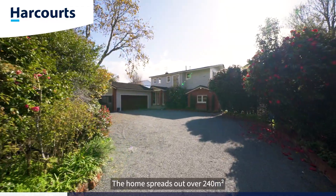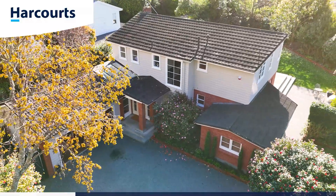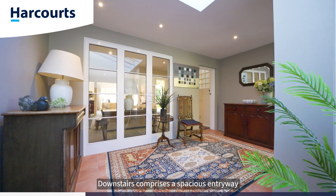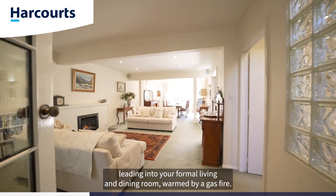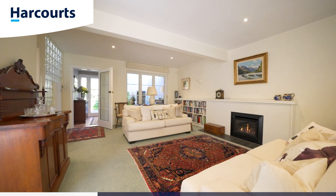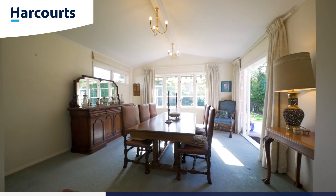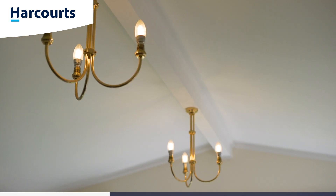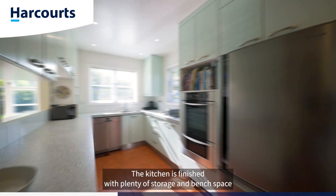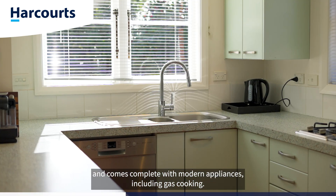The home spreads out over 240 square meters more or less, split over two levels. Downstairs comprises a spacious entryway leading into your formal living and dining room, warmed by a gas fire. The kitchen is finished with plenty of storage and bench space and comes complete with modern appliances including gas cooking.